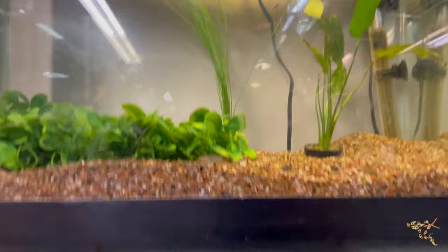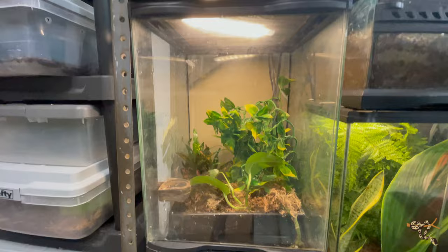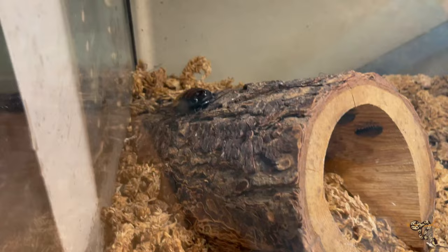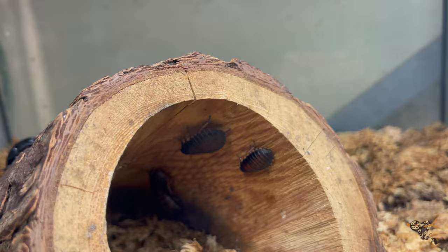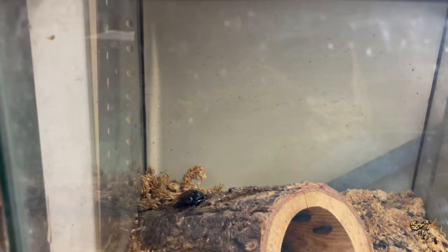Moving right down below: another crested gecko, another crested gecko, another crested gecko. This is actually a paludarium with a little water down there — nothing living in it right now, maybe one day. In here we have some Madagascar hissing cockroaches — they can be used as feeders for the larger lizards, but mostly they're just here because I think bugs are kind of cool.